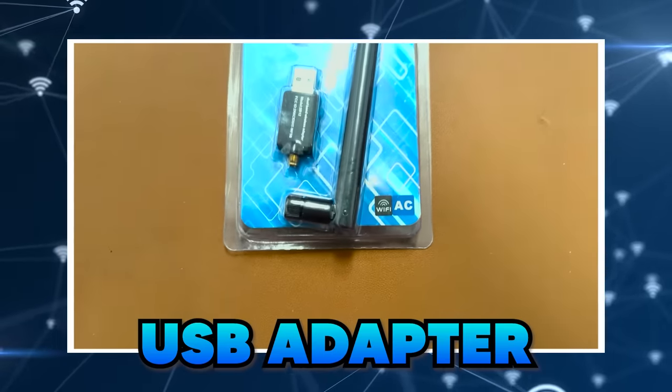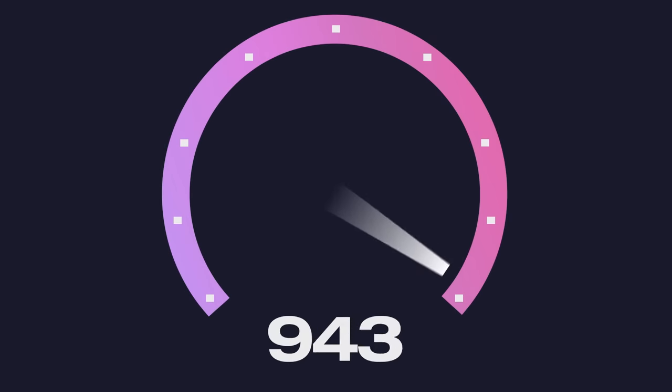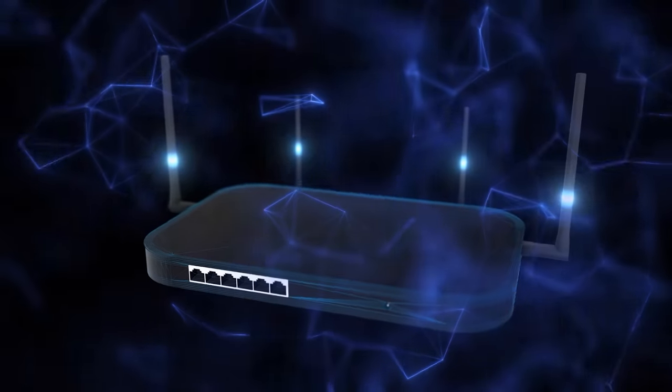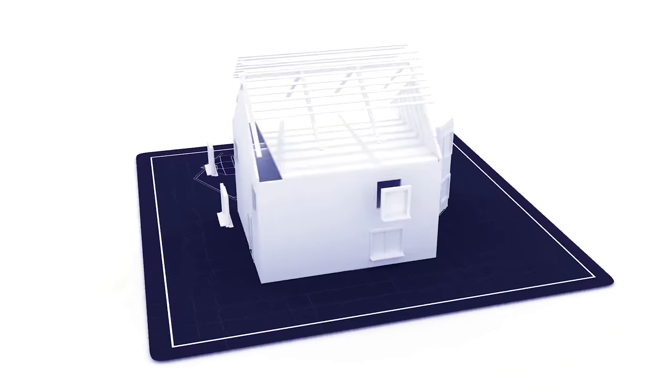Connect to the 5 gigahertz network right next to the router and run a speed test. Is it close to the speed you're paying for? If not, your laptop may only have a 2.4 gigahertz network card — you can swap that out with a USB adapter to get 5 gigahertz. Also make sure your phone can handle 5 gigahertz; most modern phones can, but older ones may not. Once you're getting a good speed next to the router, walk around to the places where you sit, work, watch TV, and stream — and run the speed test there. If you're not getting that speed, the signal isn't reaching those spots efficiently due to thick walls, different floors, large appliances, or other interference.